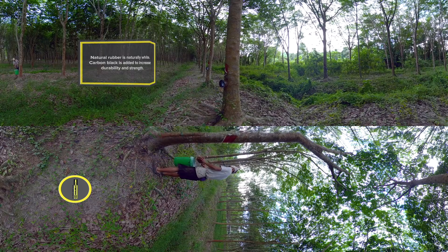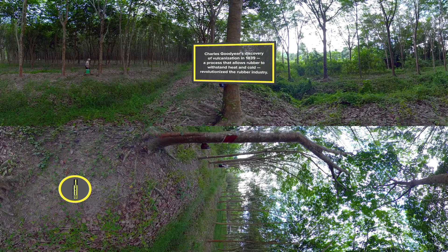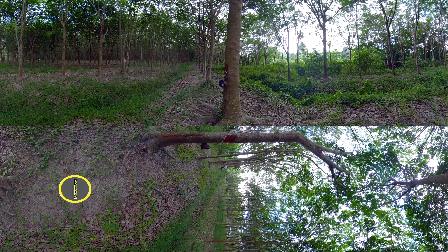Every day, workers collect the milky liquid that is accumulated from each tree. It may seem like an antiquated, time-consuming process, but it is still the best way to collect the sap, scoring each tree with a diagonal line and letting the sap collect in small bowls. Now, let's step inside the DoubleCoin facility.